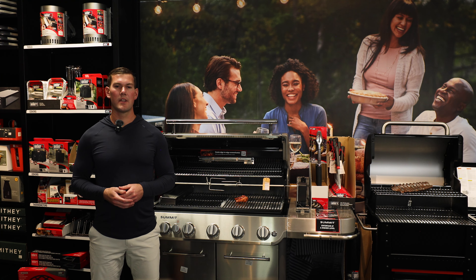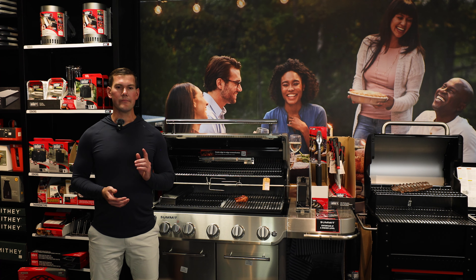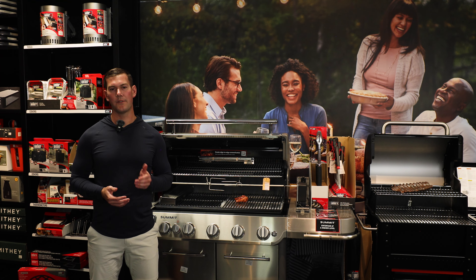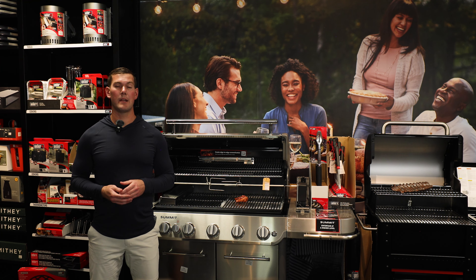We're going to explain all the features and how the Summit stacks up to other popular grills. I want to cover a few important things and set expectations before diving in. If you're not familiar with us here at Just Grill and Outdoor Living, we're a small family-owned business in Tampa, Florida.